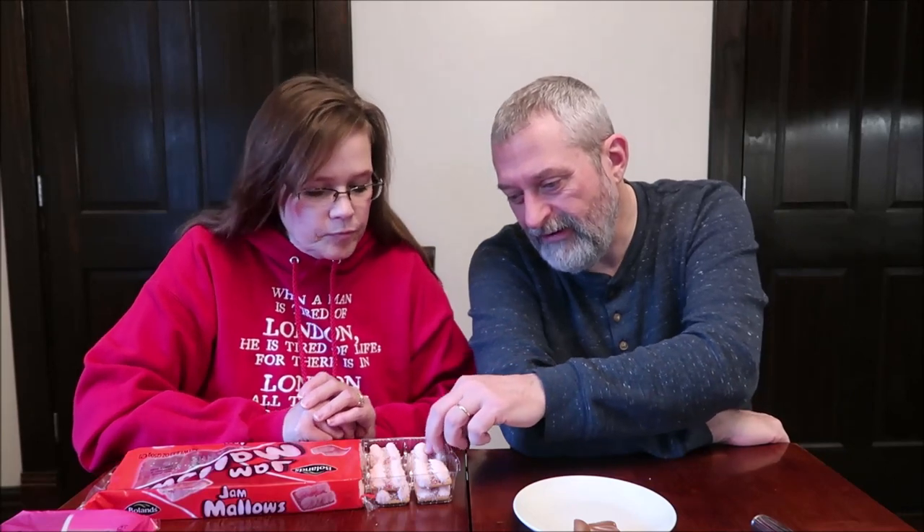Boland's Jam Mallows — these are soft, crumbly biscuits topped with pink mallow and raspberry flavor jam, sprinkled with coconut. These are also made in Dublin, and two cookies are 100 calories. So Dublin is the UK's bakery, just like Canada is the United States bakery.